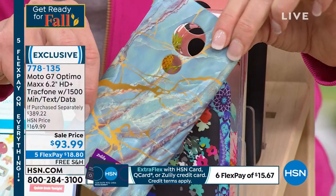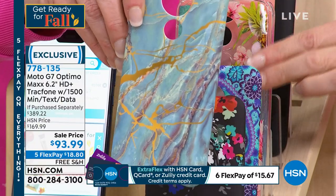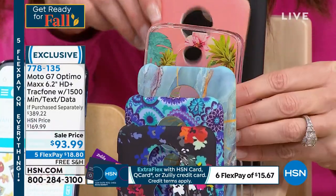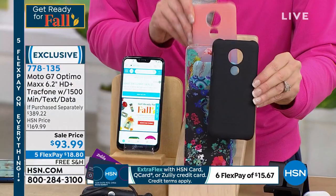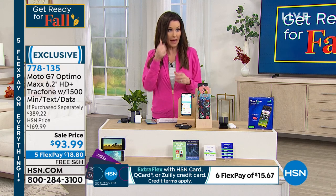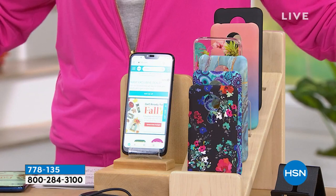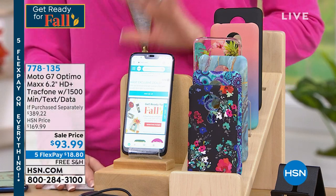The blue marble case is perfectly designed to go with the phone — look at how big that cutout is, because you've got an amazing camera front and back. There's also pineapple — that tropical one with pineapples — and an ombre, and black. TracFone has great service and the value today is incredible: $93.99 for everything, including $125 worth of minutes and the smartest phone.